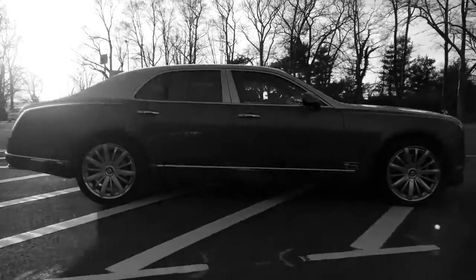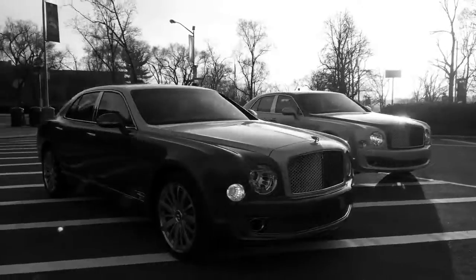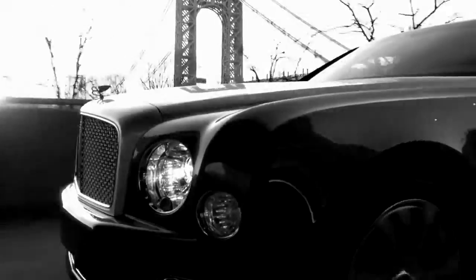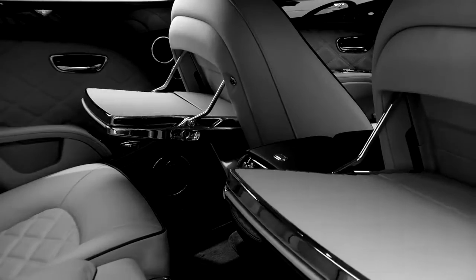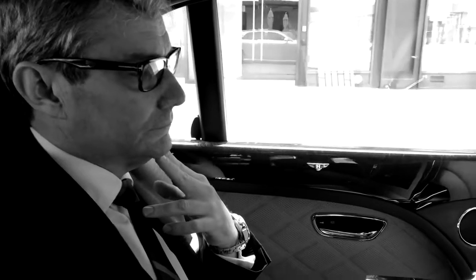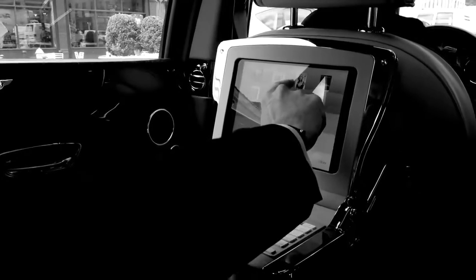Technology is absolutely critical for modern cars, but design can be achieved by smells and touches. If you need technology, just simply push the button here and then technology comes. It's beautiful, fantastic integration — it's actually an iPad. Once you have a product like the iPad, which is versatile, it's the best companion to integrate into a Bentley.